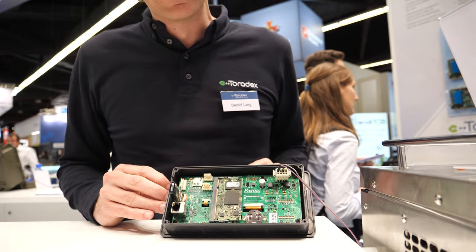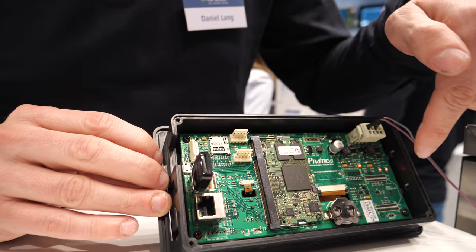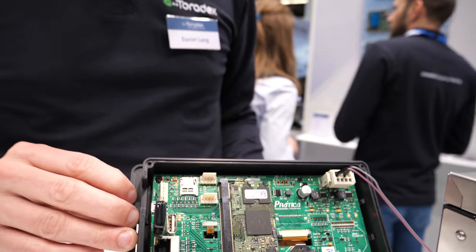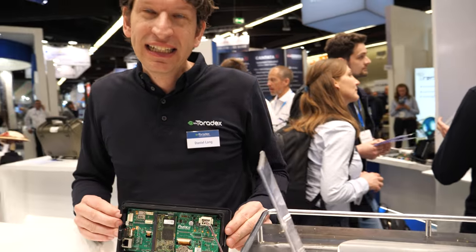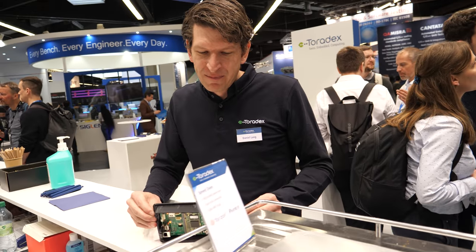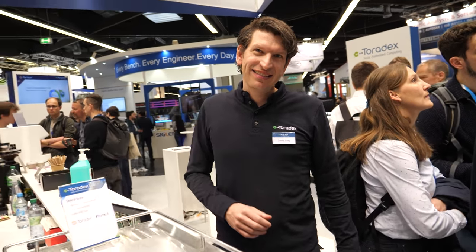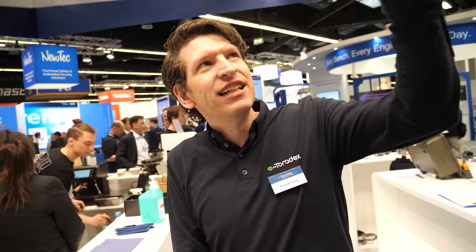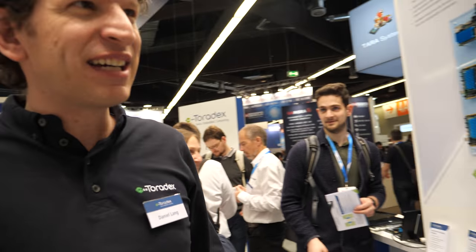Here you see our module integrated, and that's a good example of a custom carrier board. There's special oven technology and they want to do cutting-edge UI for it — not just the UI, but the control of the whole oven. We also have coffee machines doing the same thing.